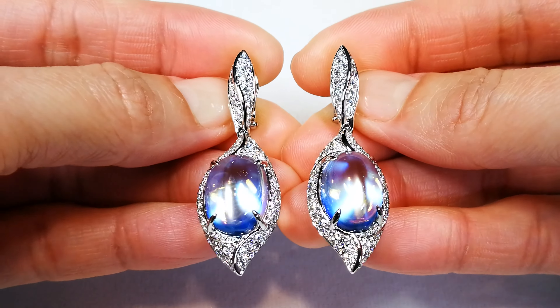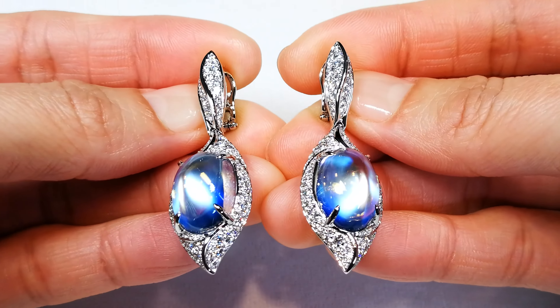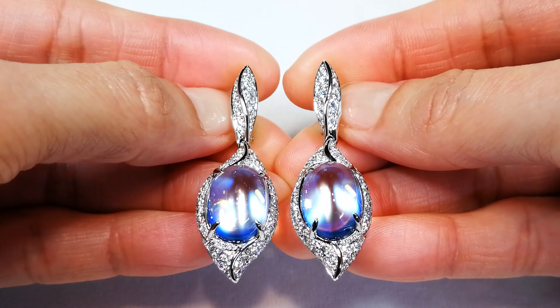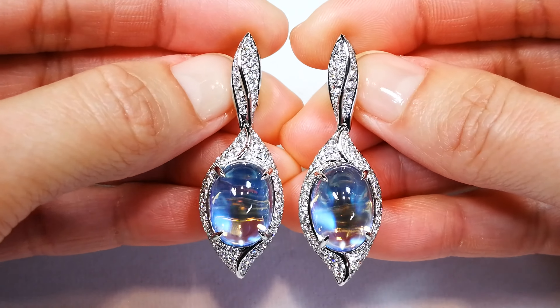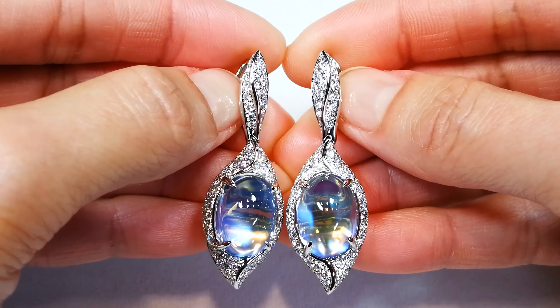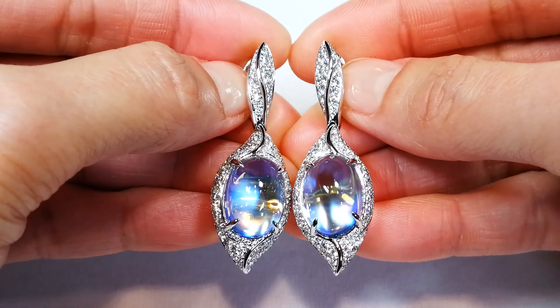These are extremely, extremely rare. You've also got 2.22 carats — two and a quarter carats of D-flawless diamonds. The mount in current market — and I can't get D-flawless — is going to set you back 12.5 to 13K already, just in the mount.